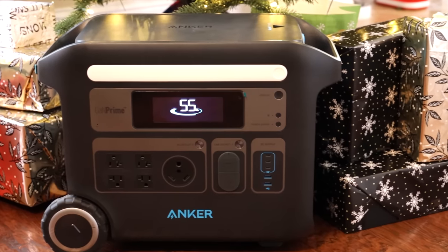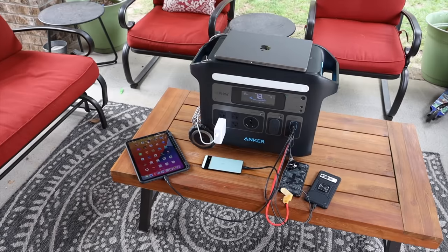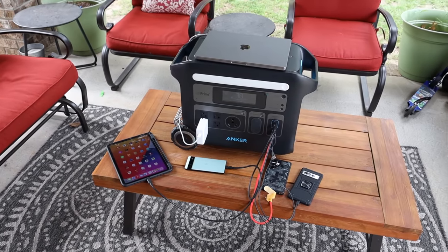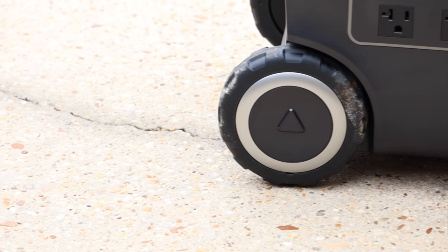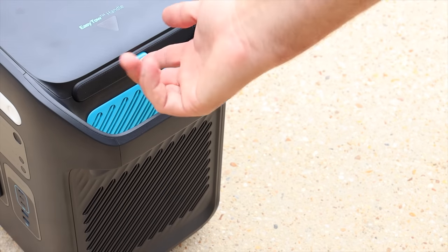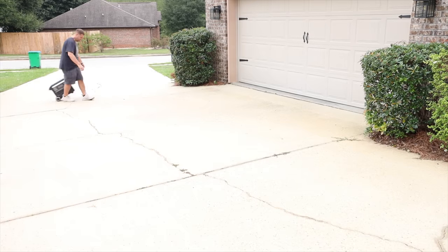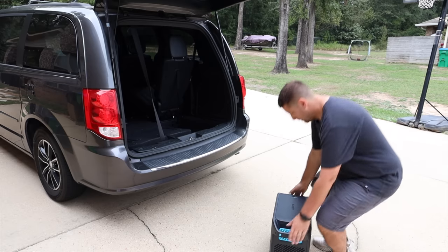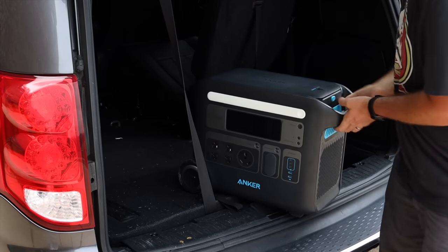One of the best Black Friday deals is from this video sponsor Anker. The Anker Solex F2000 is definitely one of the most powerful portable power stations that I've ever used. The F2000 is an ultra portable power station with a very durable design. It includes oversized wheels plus a retractable handle, and the easy tow system is going to allow you to wheel this anywhere you actually need it.